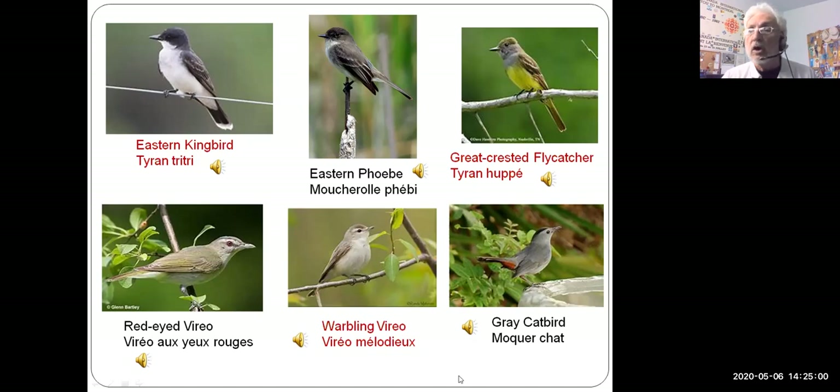These insect-eating birds are now returning. I'll run through all of them first and then play a couple of songs. The first bird is the eastern kingbird — a black, gray, and white bird. An interesting mark to identify him is that the tip of his tail is white; you'll see him nicely perched displaying those colors. Beside him is another type of flycatcher called the eastern phoebe — similar looking but no white tip on the tail.